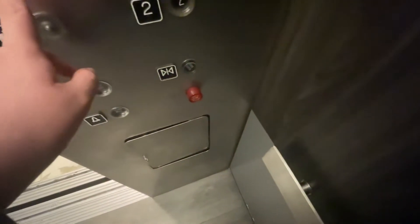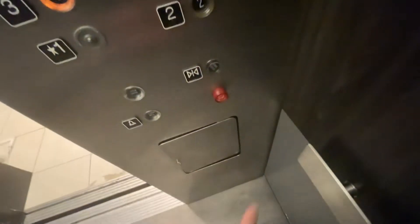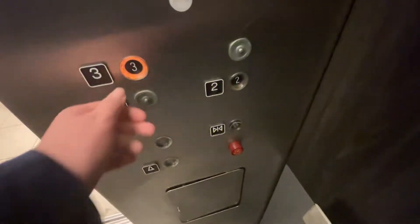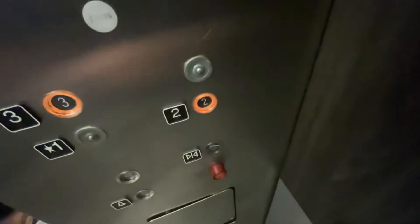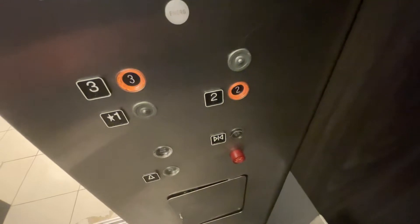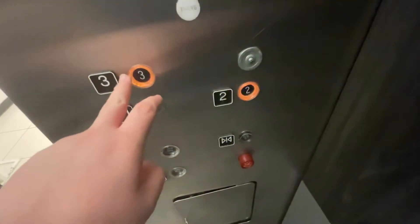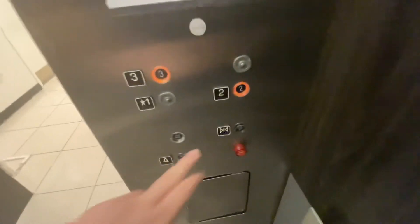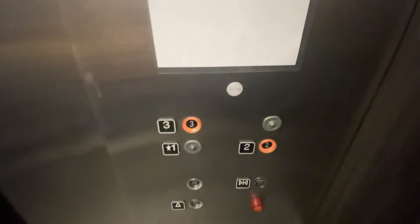Going up? What floor — two or three? I'll wait. Going to three? We'll end up at three. She's getting up — got it for you? Two? We're going to four places. Door close does not work. It's an old one — I think it's from the 70s.